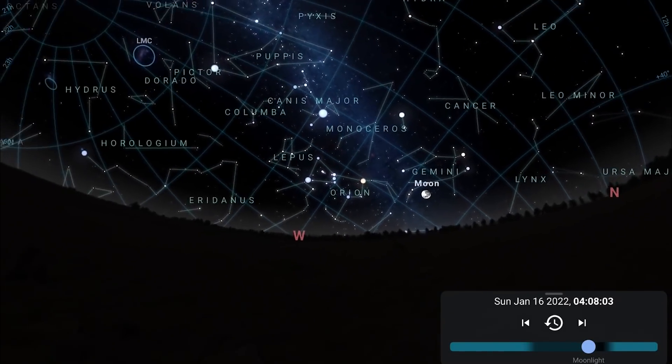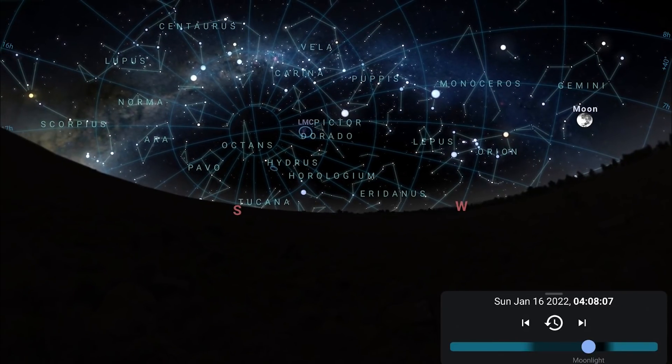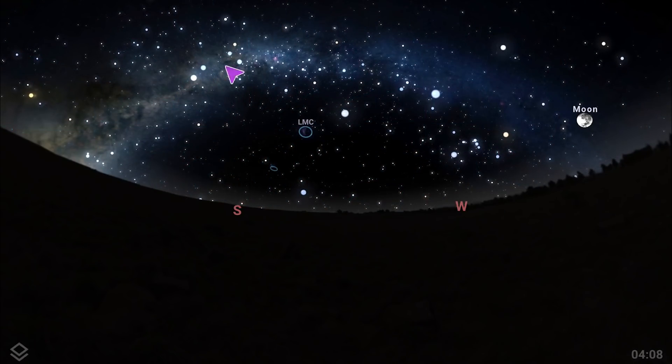For those of you who are very early risers or stayed out all night, there's another opportunity for a Milky Way arch. With the constellations turned off you can see the Milky Way arching over the southwest, with the Large and Small Magellanic Clouds underneath the arch.